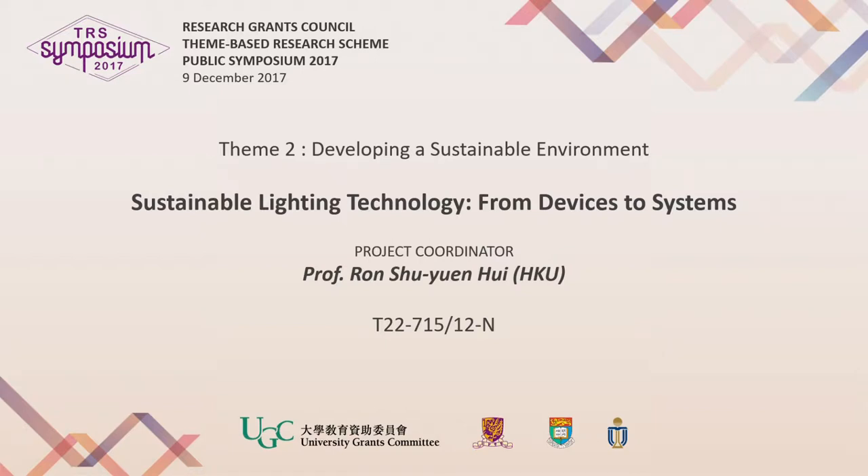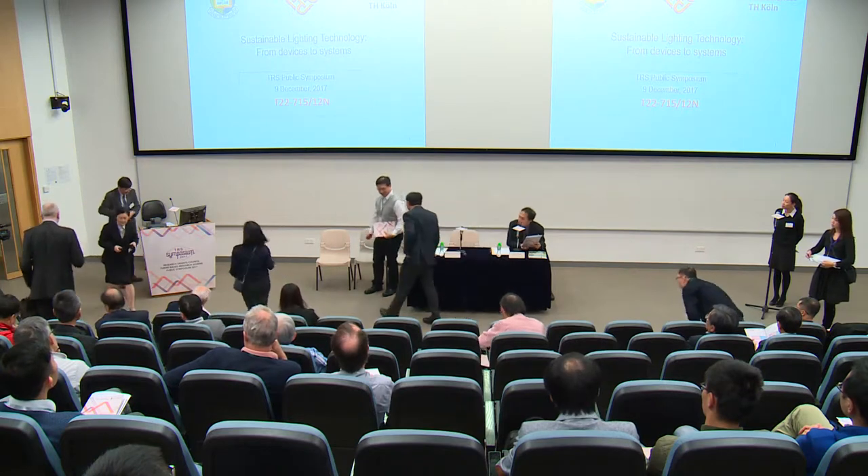Our second presentation will be provided by Professor Wong Huy from the Hong Kong University. This presentation will cover sustainable lighting technology from devices to systems. Let's welcome Professor Huy.